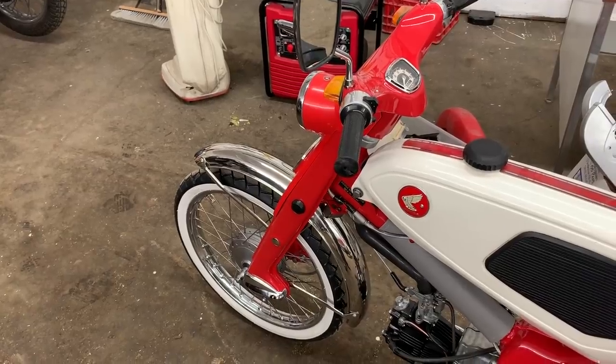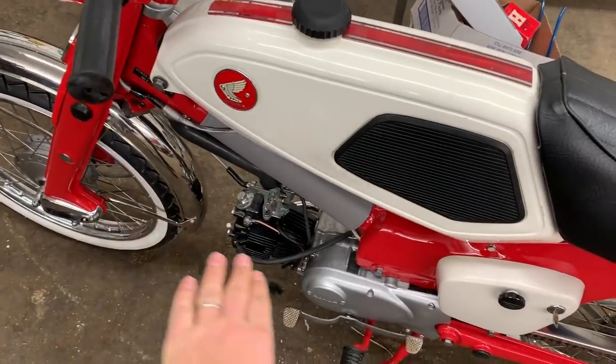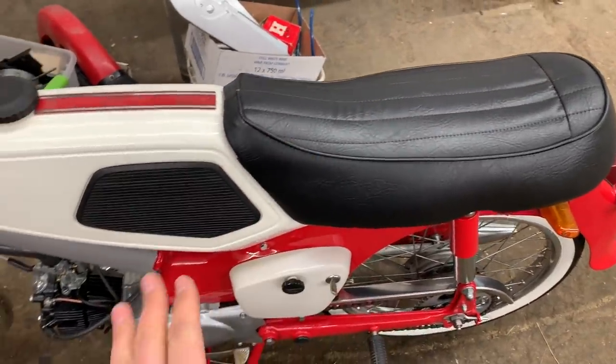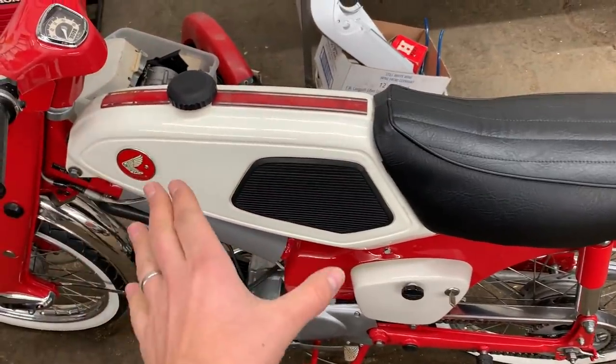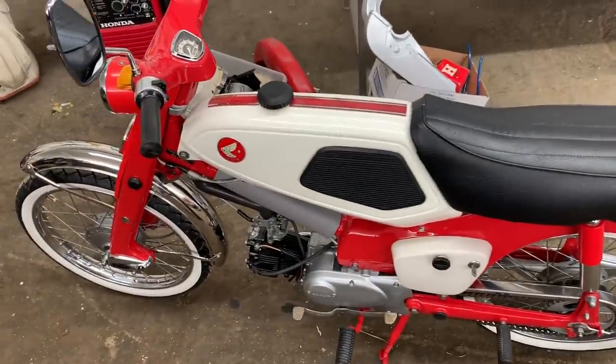We're going to get this started up in a couple minutes and hear it run for the first time — pretty cool. Stephen, if you're watching, Dad loves you a lot. If I was you and I was 14, I would love this thing too. The traditional Honda Cub had a white plastic fairing that came down with the tank around here and the seat. With the kit option, you take that off and put a racier, bigger tank and seat on — and that's what this one has.